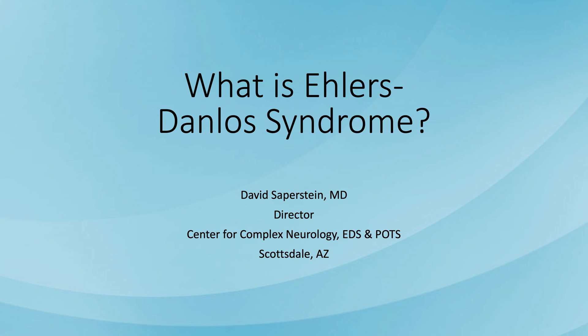Hello, this is Dr. David Safferstein. I'm the director of the Center for Complex Neurology, EDS and POTS in Scottsdale, Arizona. I'd like to provide a series of talks that address Ehlers-Danlos Syndrome in different ways: what it is, how it's diagnosed, how it can be treated, and conditions that can be associated with it. This first talk will focus on what is Ehlers-Danlos Syndrome.